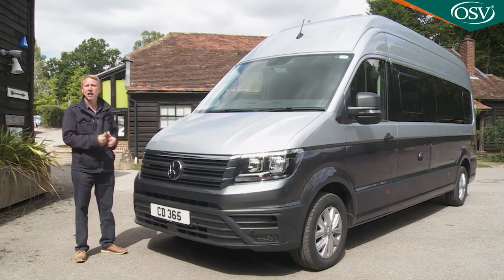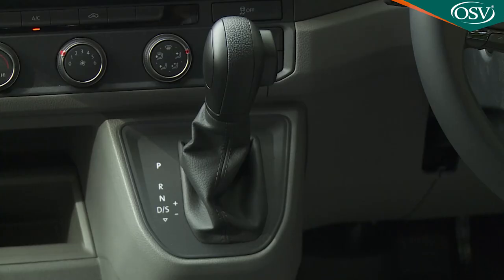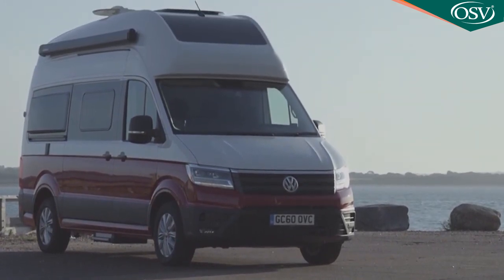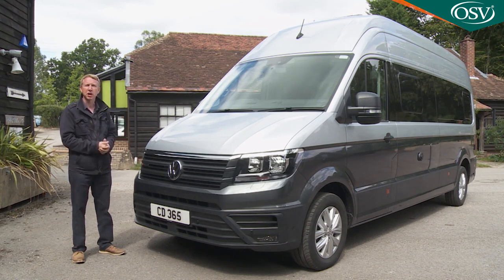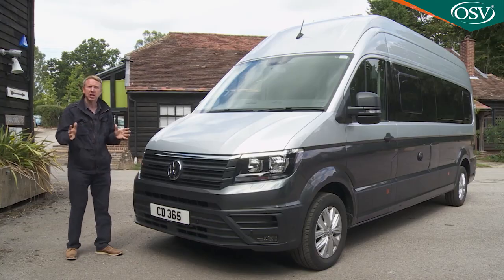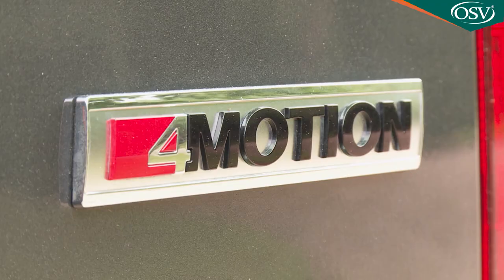All models use a 2.0-litre TDI 177 PS diesel mated to an eight-speed DSG automatic. The shorter six-metre 600 variant comes in two weights: 3.5 tons — costing around £73,000 at mid-2020 — or a 3.88-ton version for around £600 more. The longer 6.8-metre 680 model is only available in 3.88-ton guise, with prices starting just over £75,000. For around £7,000 more you can get a 680 with Volkswagen's 4Motion four-wheel drive system.